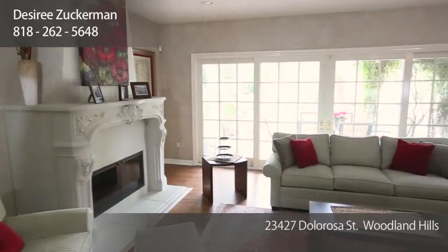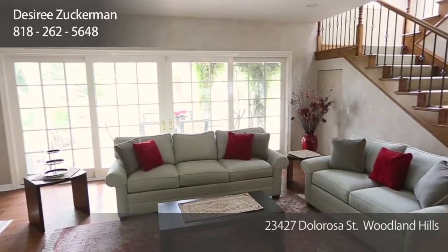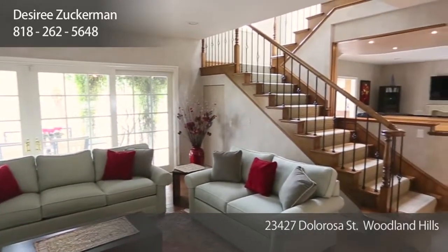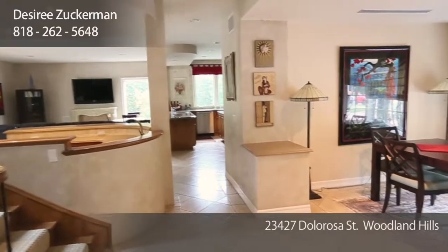This beautifully remodeled home features five bedrooms. It's approximately 3,900 square feet on an 11,000 square foot lot. It's a very open floor plan. The formal living room is sunken down with gorgeous walls of sliding glass doors opening out to the entertainer's yard. It opens up to the large wet bar, family room, kitchen, and dining room.